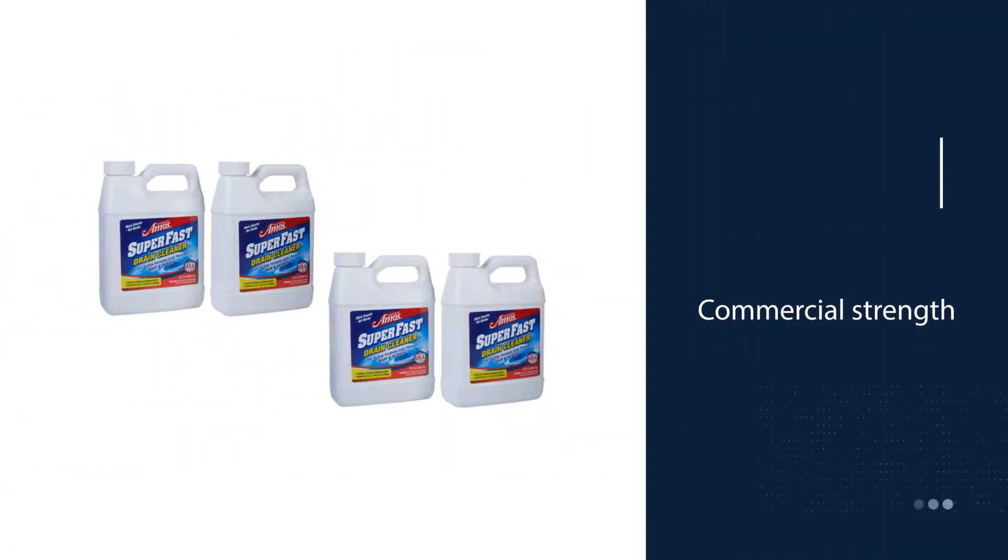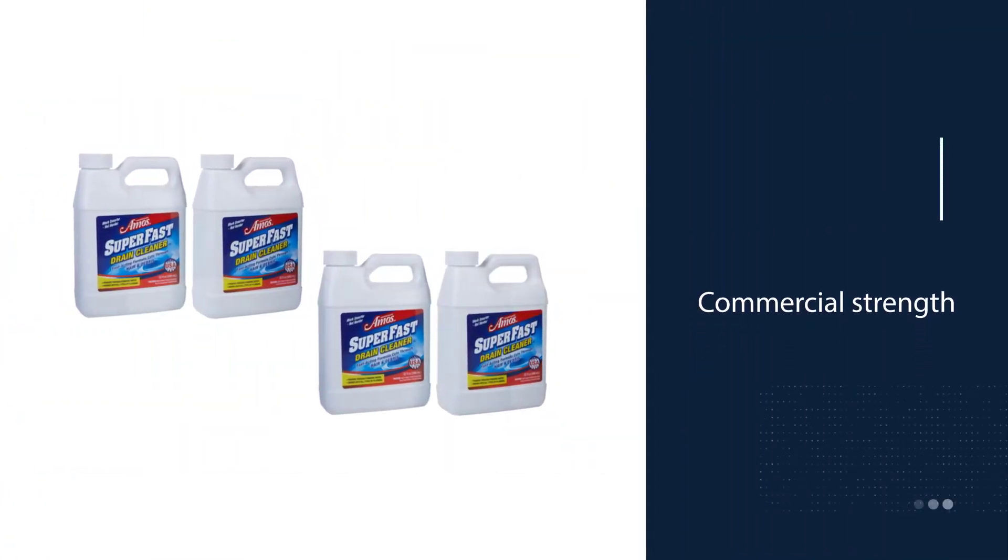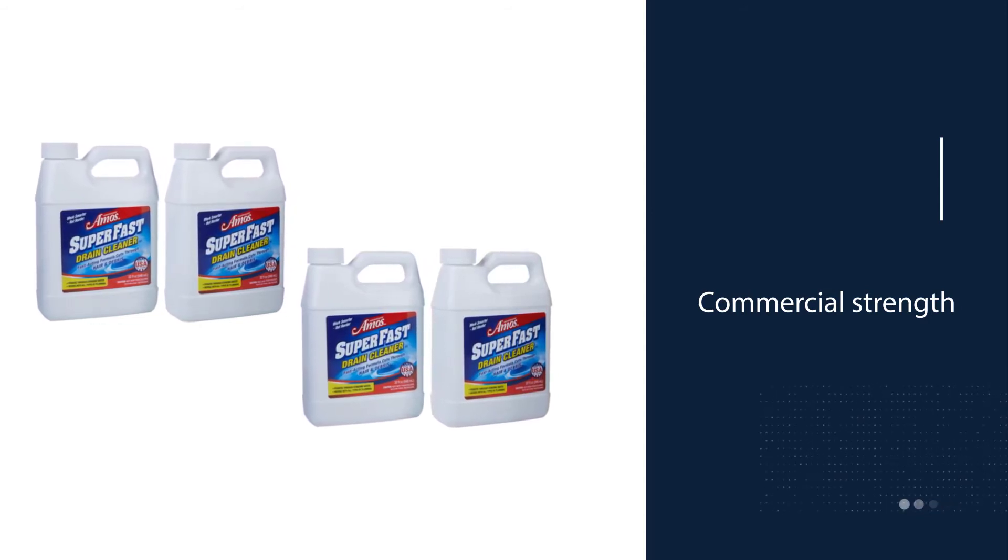Whether the clog is in the bathroom, laundry room sink, shower, kitchen sink, or tub, this product is safe to use.